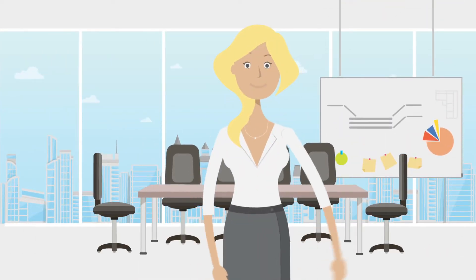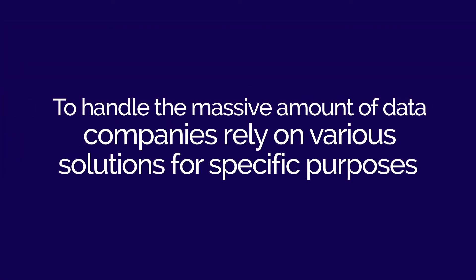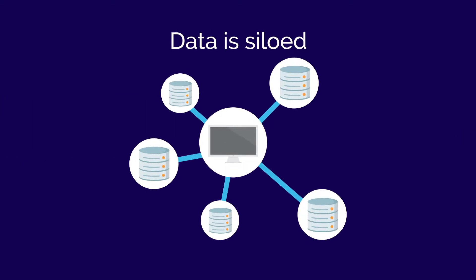Businesses today are awash with data, but they're still struggling to unlock their true potential. To handle the massive amount of data, companies rely on various solutions for specific purposes. The result? The data is siloed across a diverse set of sources.